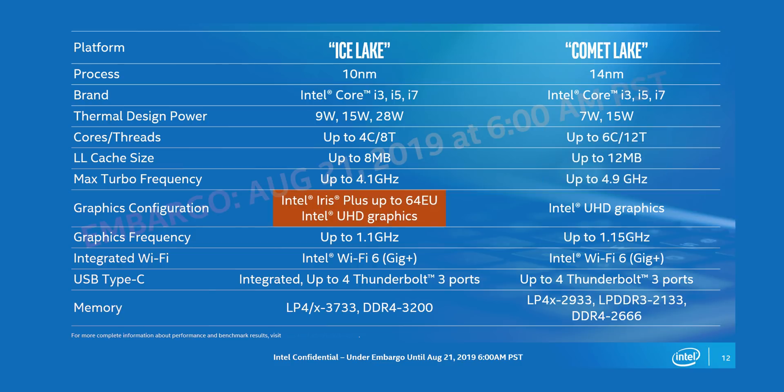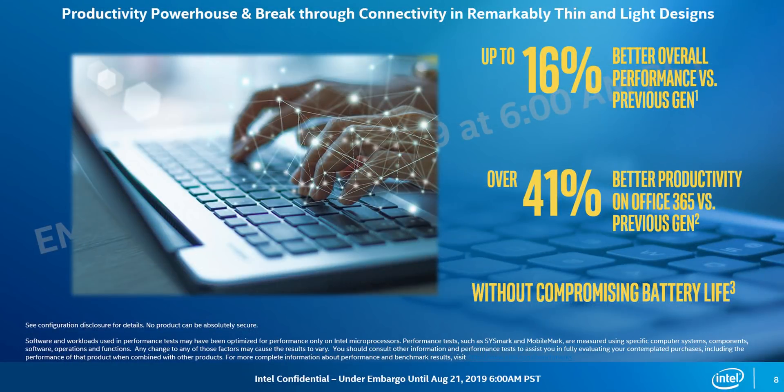Ice Lake does come with integrated Gen 11 Iris Plus graphics in some variants, while Comet Lake will still use the old Gen 9 GPUs. Both natively support Wi-Fi 6. Ice Lake will also have integrated Thunderbolt 3, which is optional on Comet Lake, and significantly higher speeds. As for performance, it's pretty incremental over the previous gen Whiskey Lake processors — but from what we've seen, it's pretty much aligned with what Ice Lake will offer too when directly comparing four-core, eight-thread parts. And that brings me to the real problem with this launch.